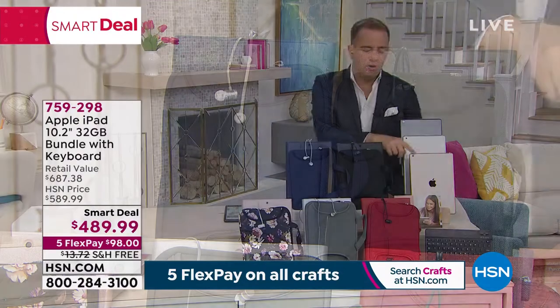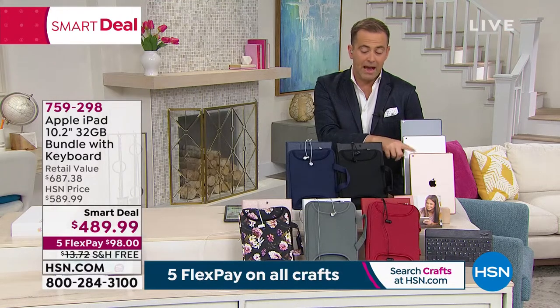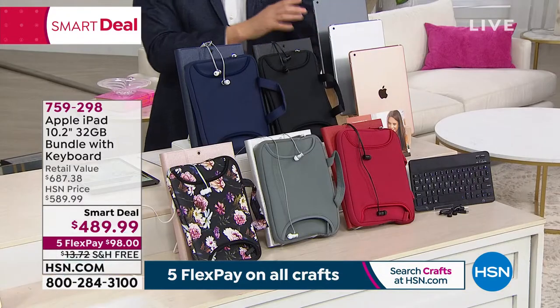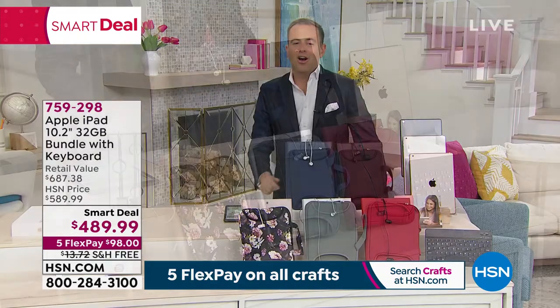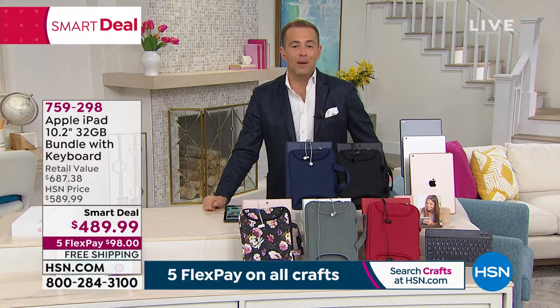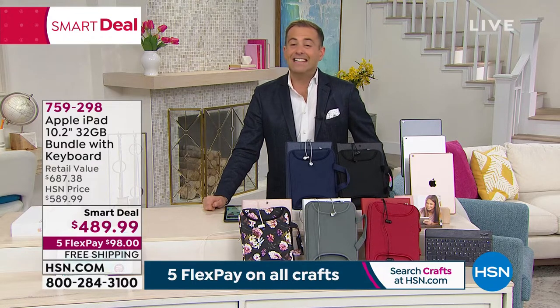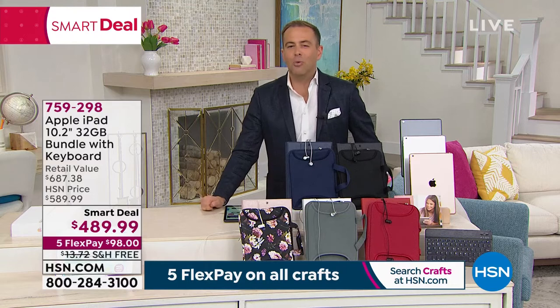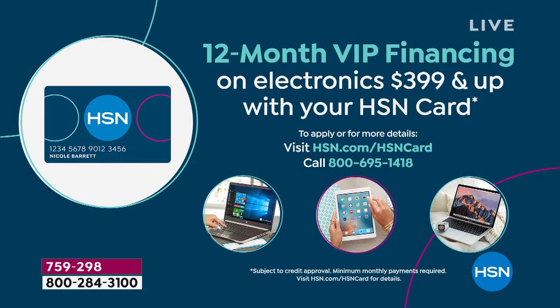For the gold iPad option, I have blue, black, and silver accessories available. With the other two iPads, all colors are open. Free shipping and handling is available on FlexPay for anybody with a major debit or credit card — get this home for $98. With an HSN credit card, we could do 12-month VIP financing for a little over $40.